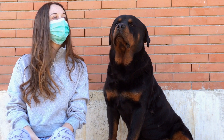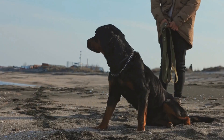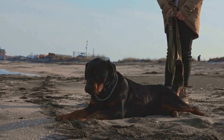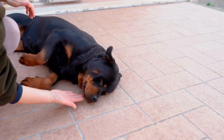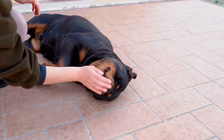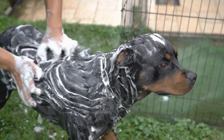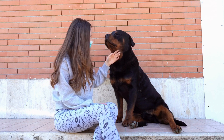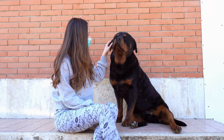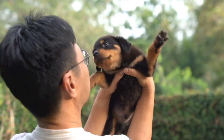Teeth brushing: Just like humans, dogs can develop dental problems without proper oral care. Rottweilers are prone to dental issues such as gum disease and tooth decay. To maintain good oral health, brush your Rottweiler's teeth regularly using a dog toothbrush and toothpaste. Start by introducing your dog to the taste of the toothpaste and gradually work your way up to brushing their teeth. Focus on the outer surfaces of the teeth, as this is where plaque and tartar tend to accumulate. If your Rottweiler resists having their teeth brushed, consult your veterinarian for alternative dental care options.